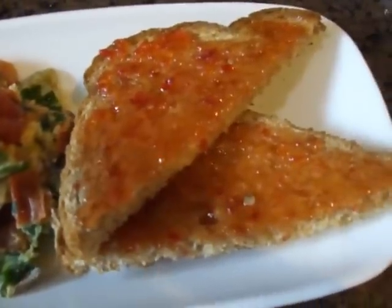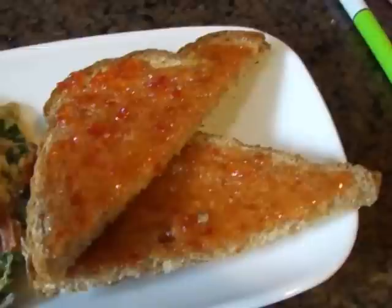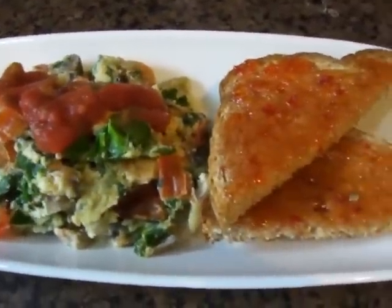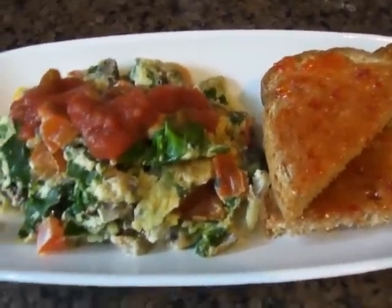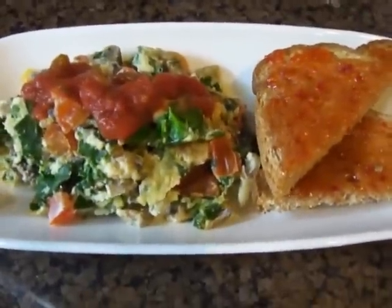Then I have my toast, which is wheat toast — that's one point — topped with pepper jelly, measured at one point. So it's a three-point breakfast. I'm being a little skimpy with my points today because we're going to eat at Zia's tonight with a friend, so I want to be well prepared in the points department for that.